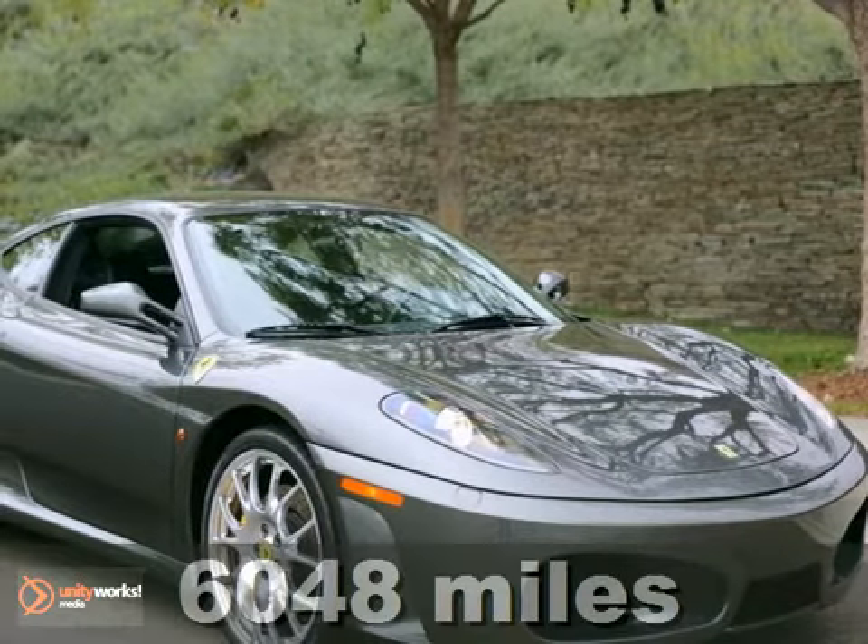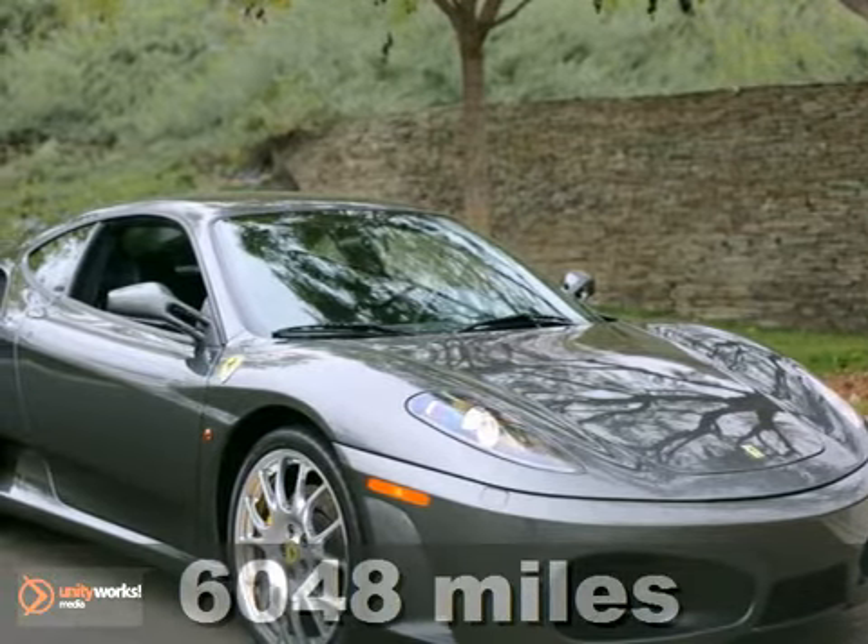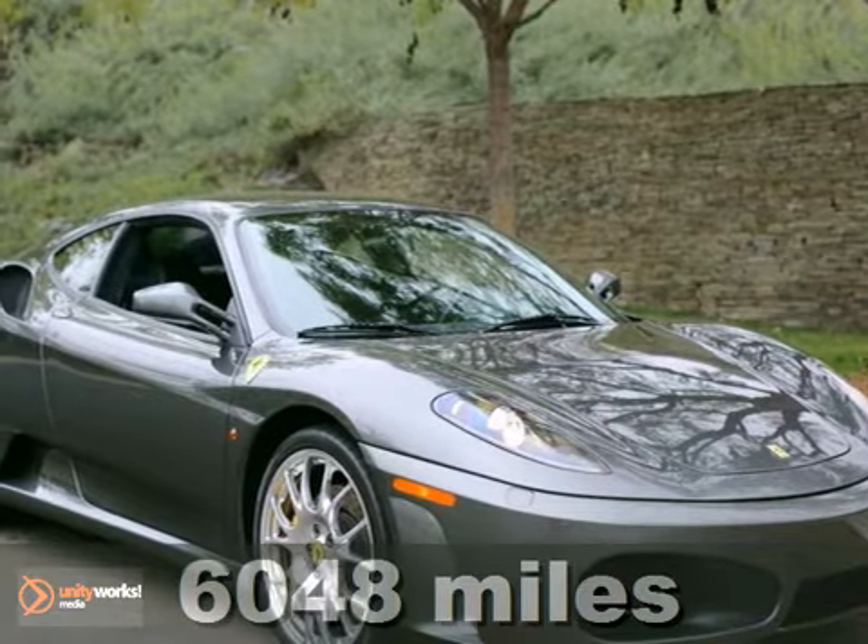Fresh inventory: carbon fiber rear molding, carbo-ceramic brakes, powered Daytona-style seats.